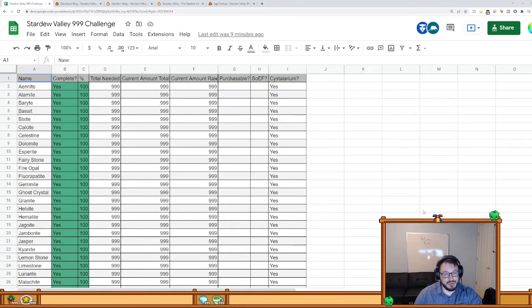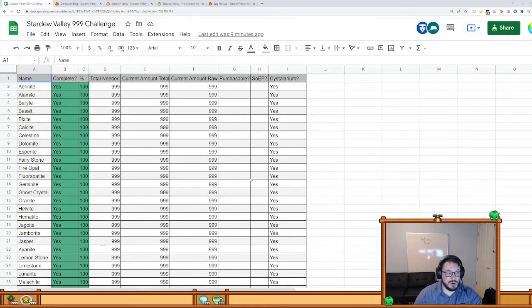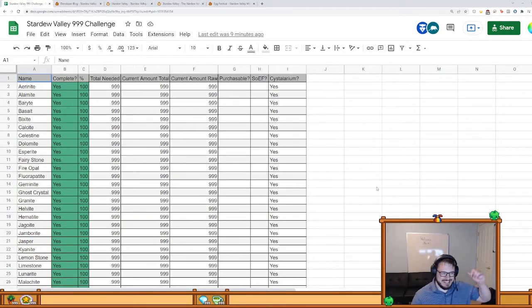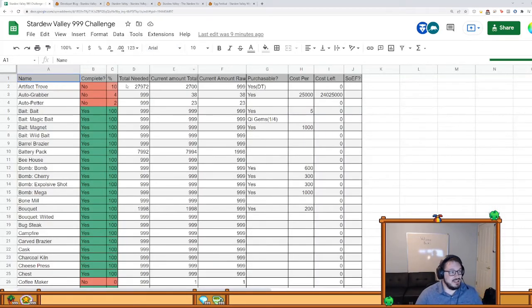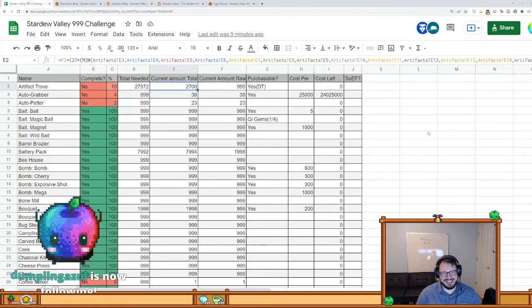Minerals — these only require crystallariums, as you can see in this column. I got them all done, it just took a long time. Artifact troves are my nightmare — I need 28,000 artifact troves and I've currently gotten about almost 3,000. They're more annoying to open — I just have to sit there for an hour clicking. I'm probably going to get an auto clicker for that.